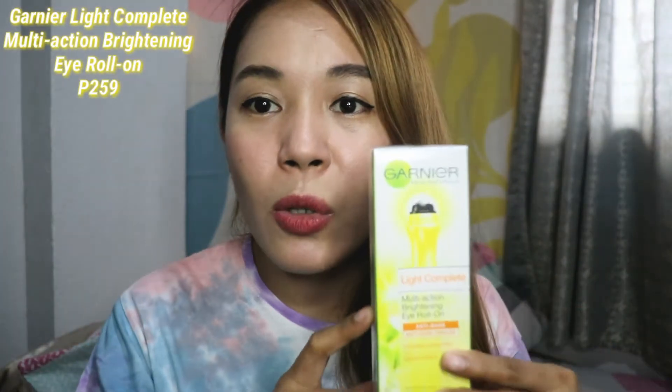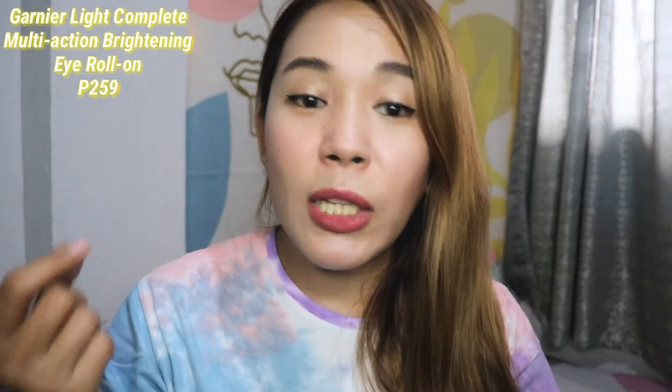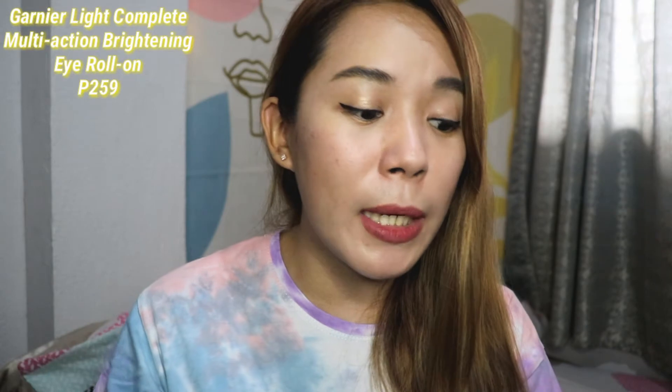Another skincare product I've been wanting to buy for a long time — the Garnier Light Complete Multi-Action Brightening Eye Roll-On. Since my under eyes have been getting darker and puffy, I finally bought it. It retails for 200+ pesos — I'll put the exact price on screen. I'm not sure if I'll do a full review, but if you want one, just comment below!